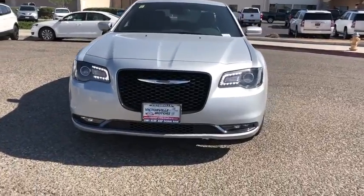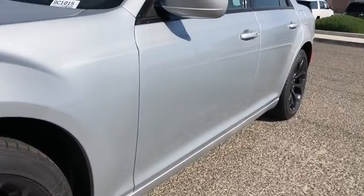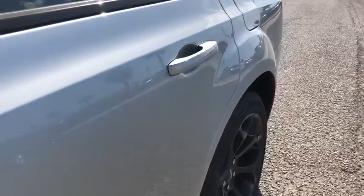Security system, compass, fog lights, heated front seat, trip computer, Sirius satellite radio, panic alarm, HD radio, brake assist.